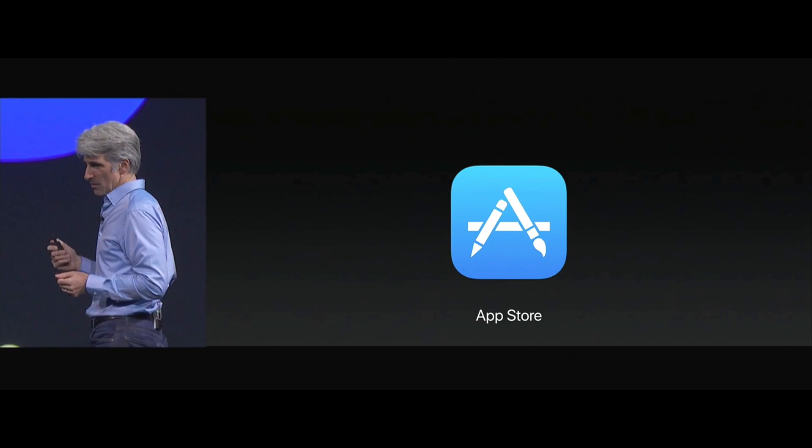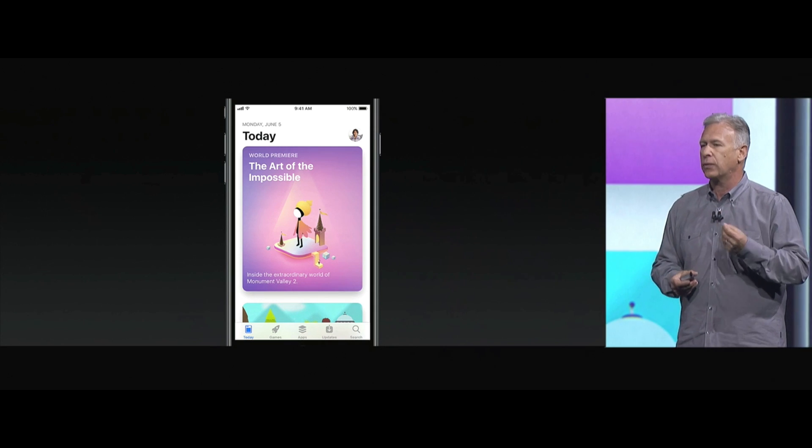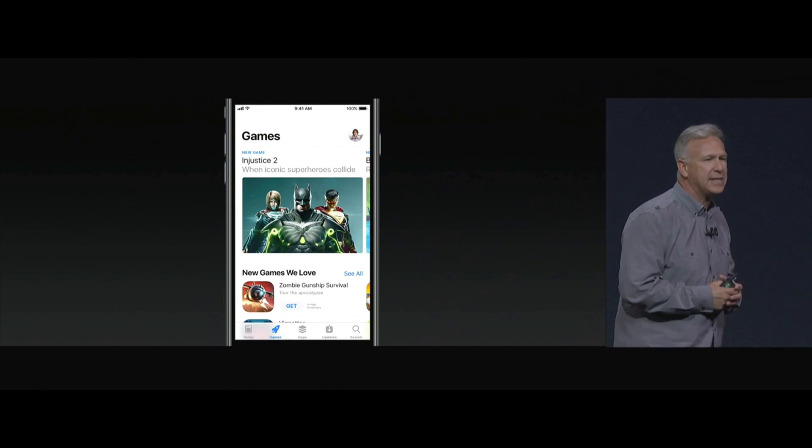The App Store — we're going to completely redesign it. A brand new App Store that's going to be such a great place for customers to discover your apps every single day. Games, the biggest area of the App Store, now has its own dedicated space.